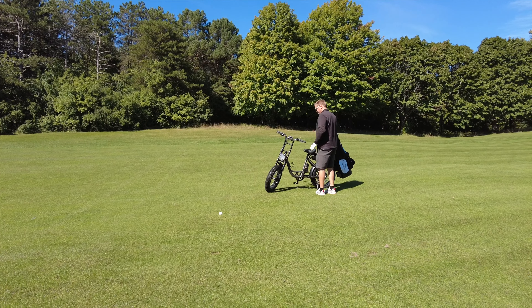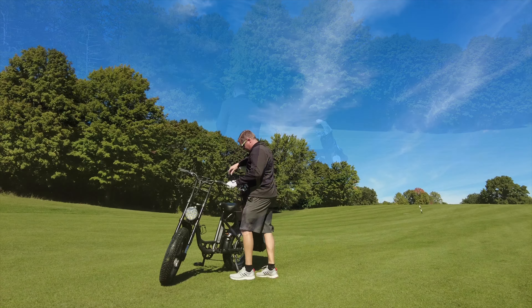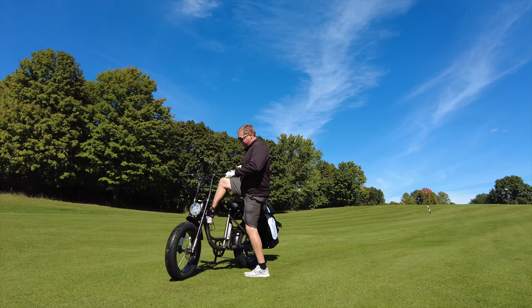Today, Wisco Golf Addicts are taking a look at the Rambler from Cadibike, a purpose-built golf e-bike that will have you enjoying your round on two wheels.